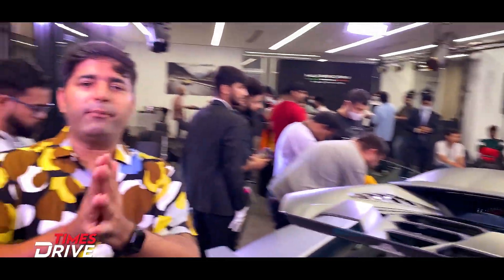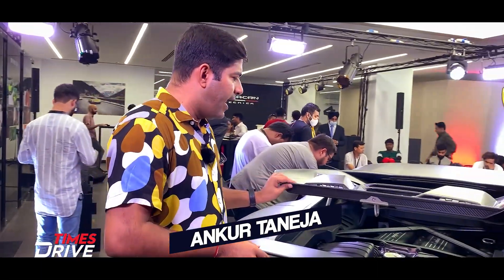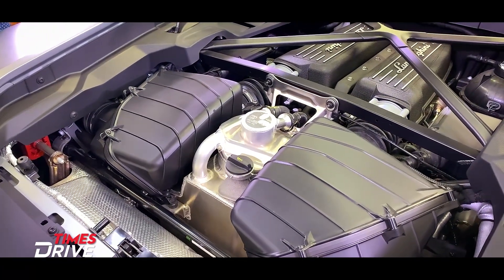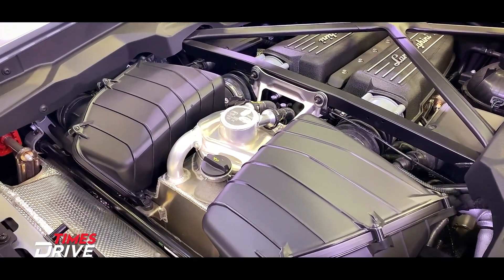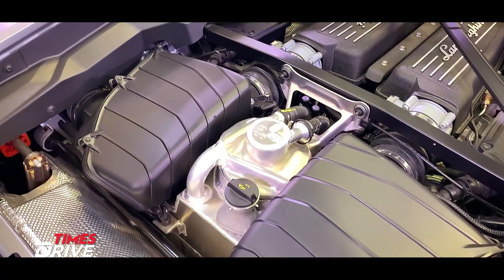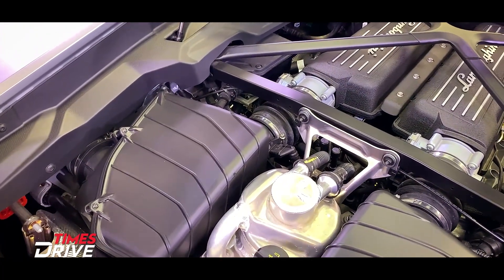This is the 5.2-litre V10 Lamborghini Huracan Tecnica, and this is how the engine looks. It generates around 630bhp and 565Nm peak torque — the same engine that you can see in the Huracan STO.